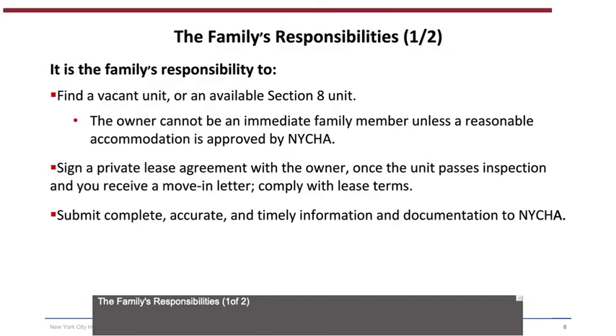The family's responsibilities (1 of 2): It is the family's responsibility to find a vacant unit or an available Section 8 unit. The owner cannot be an immediate family member unless a reasonable accommodation is approved by NYCHA. The family must sign a private lease agreement with the owner once the unit passes inspection and they receive a move-in letter, comply with lease terms, and submit complete, accurate, and timely information and documentation to NYCHA.